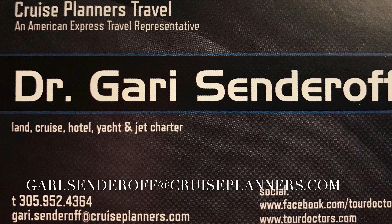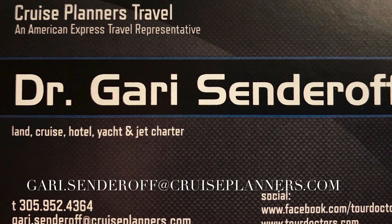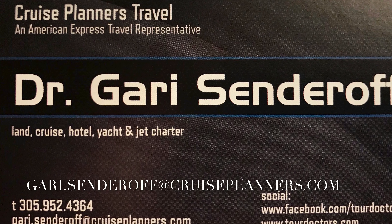For the best value on vacations, email me at gary dot sender off at cruise planners dot com. Don't forget to click subscribe if you want to see more videos like this. We'll go to the next one — see you in the next one.